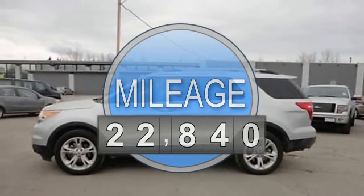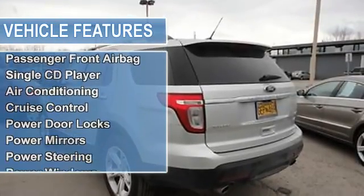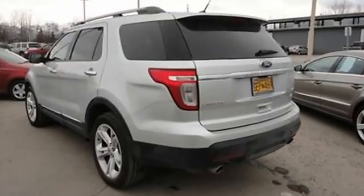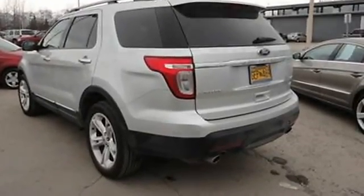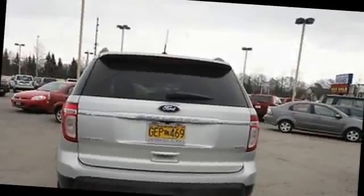Passenger front airbag, single CD player, air conditioning, cruise control, power door locks, power mirrors, power steering, power windows, rear spoiler, roof rack, anti-theft alarm, tire pressure monitor, traction control, cloth seats.